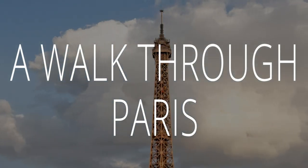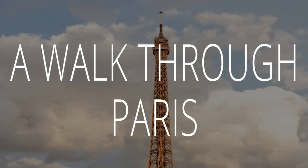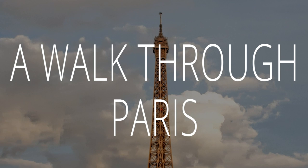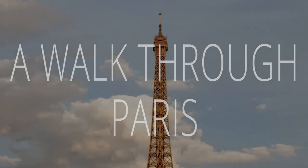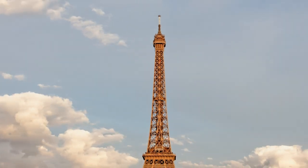Welcome to Virtual Vacations, a Smarter Travel Media podcast. On this episode, we invite you to close your eyes, leave your bags unpacked, and join us on a relaxing walk through Paris.